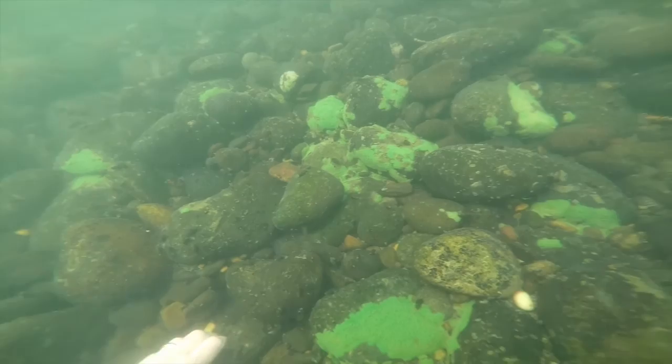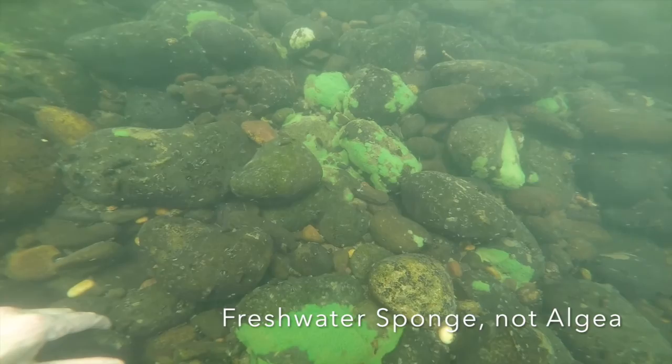Now I'm going to hold on here. The green part of those rocks is freshwater algae and it is endemic in the water here.